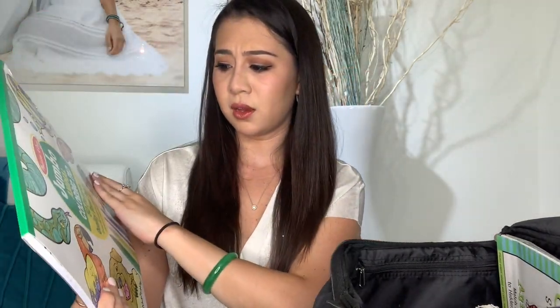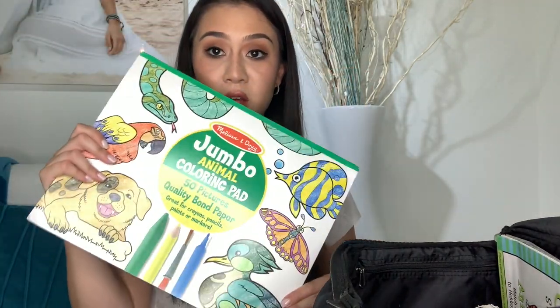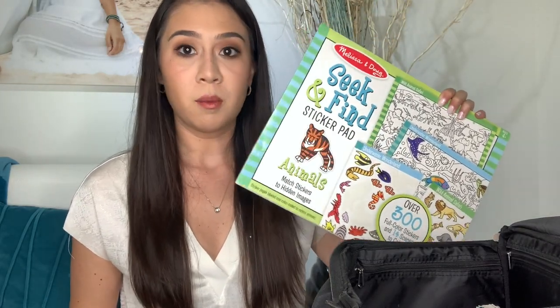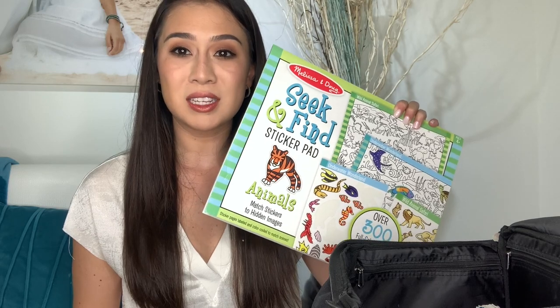It comes with like 50 pictures. This is a good thing to use for work, reinforcement, whatever their mood is. This next item is super cool — also Melissa and Doug, it's called Seek and Find. Just so you know, my client is a boy who just turned five and he loves anything that has to do with animals — underwater animals, land animals.